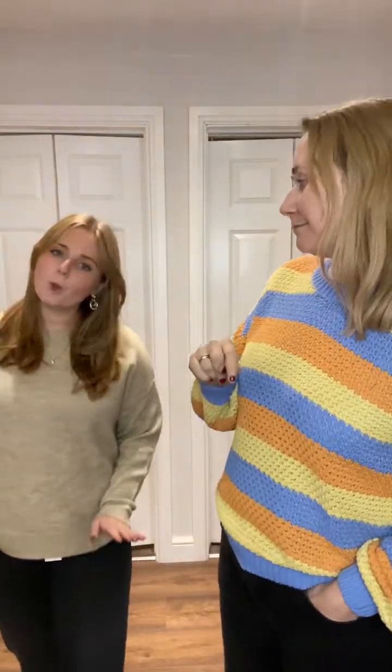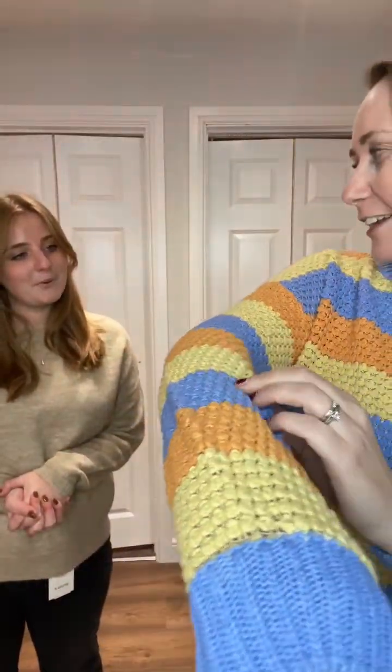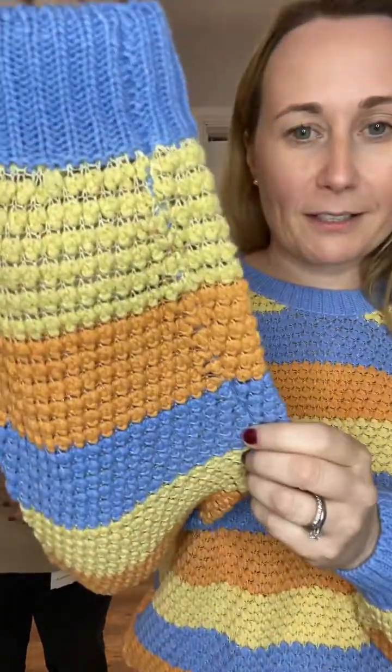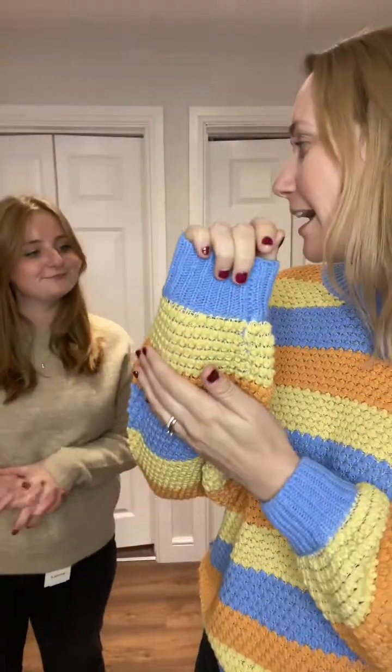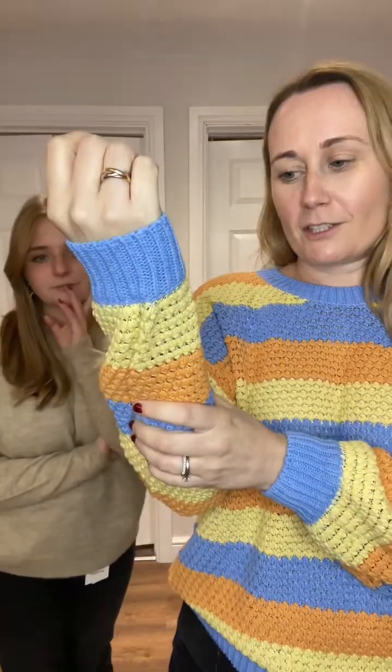Winter does not have to be dreary — not when you're wearing a Numph jumper! This one has a kind of popcorn effect, a little bit crochet. It's a really nice colour and it's £55.